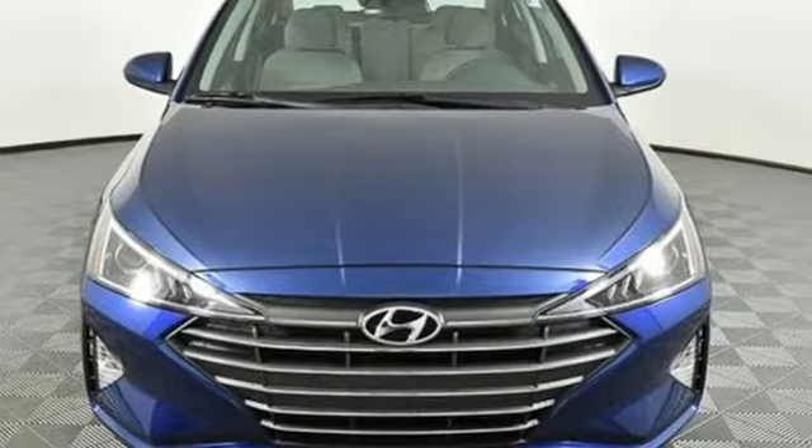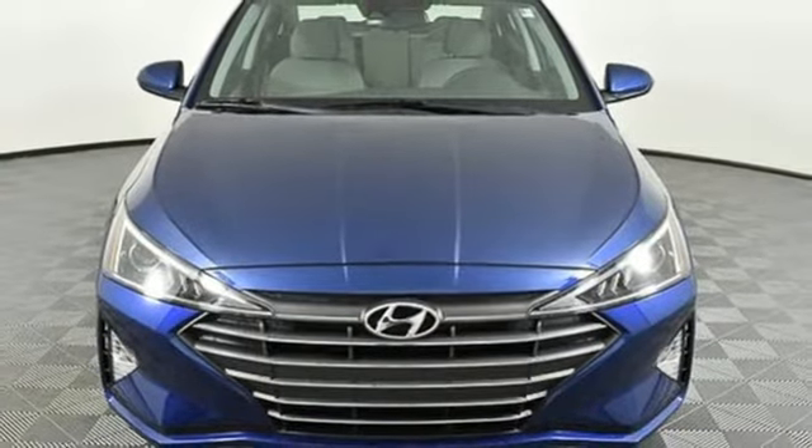Gas pressurized shocks and i4 engine. Hurry in today and see it for yourself.